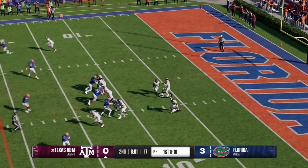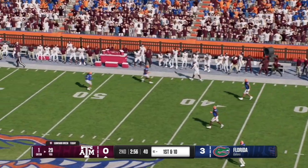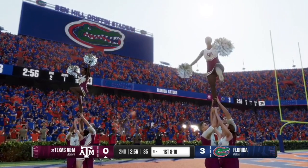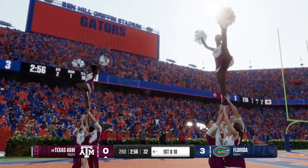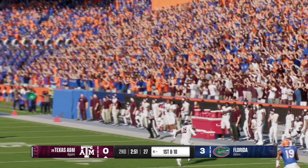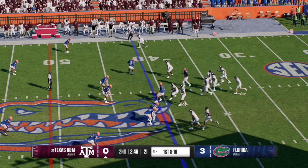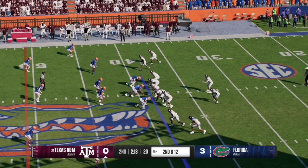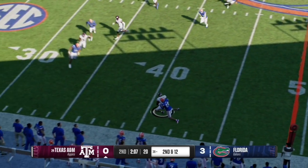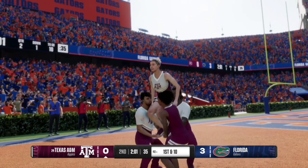Here on 1st and 10, the A&M quarterback has all the time in the world with great protection up front, and the ball is caught at the 41-yard line by number 18 — the A&M sideline celebrates. On the replay, there was no defender near the receiver. Here on 2nd and 12, the quarterback works the left side of the field, hitting a crossing receiver who takes it into Florida territory at the 40-yard line.